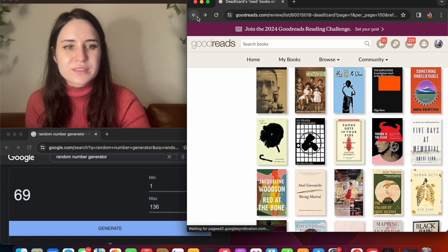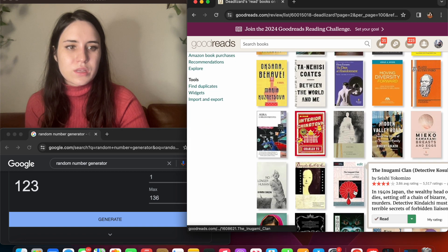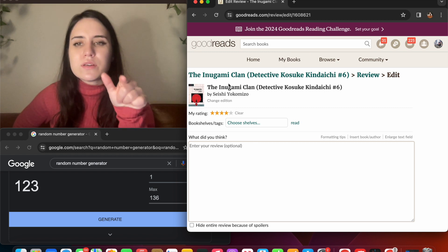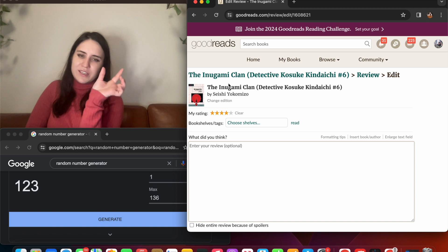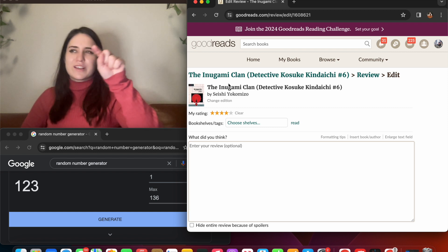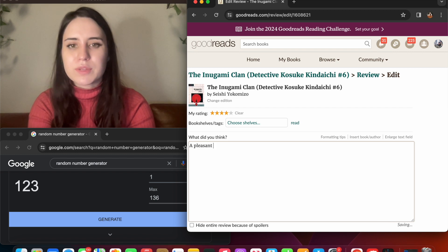He was a former cohort of mine. Okay, back to this — that was the third one. Now we go to the fourth: number 23, 'The Inogami Clan.' This is kind of funny — I read the new ones being published in the Pushkin Vertigo line. When you search the book it says version two because it's the second one Pushkin published, but in actuality it was number six in the original series.